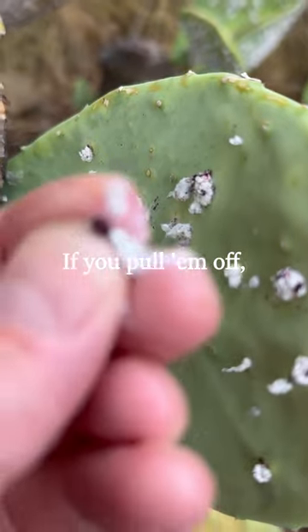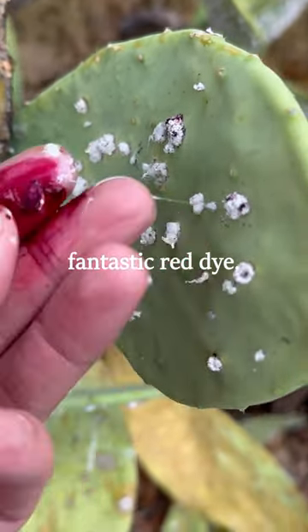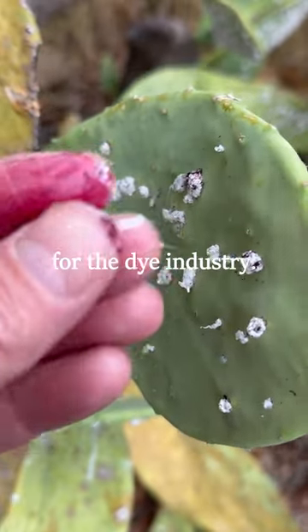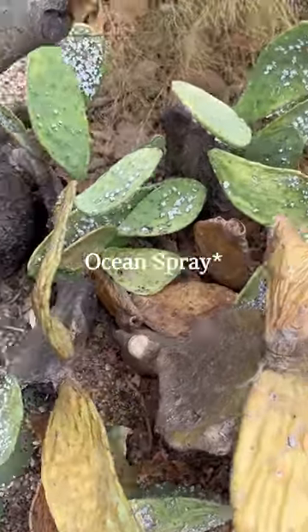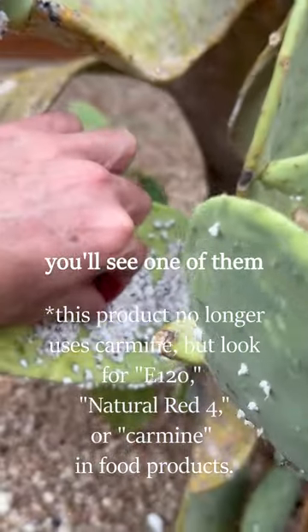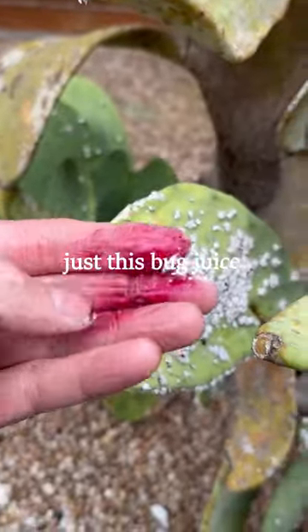If you pull them off and crush them, they yield this fantastic red dye, and this historically and to this day has been important for the dye industry. In fact, if you buy yourself a bottle of Ocean Spray cranberry juice and look at the ingredients, you'll see one of them is carmine — and carmine is actually just this bug juice.